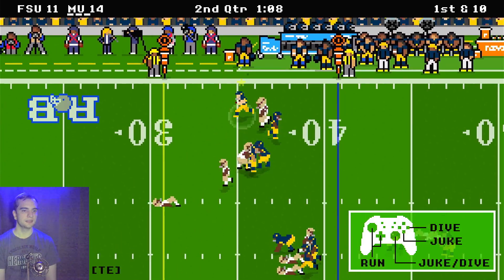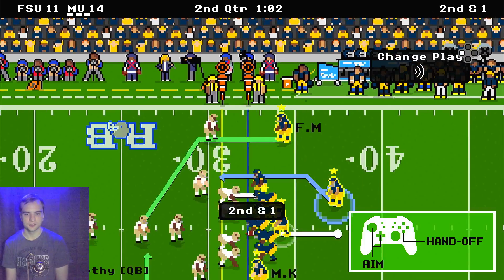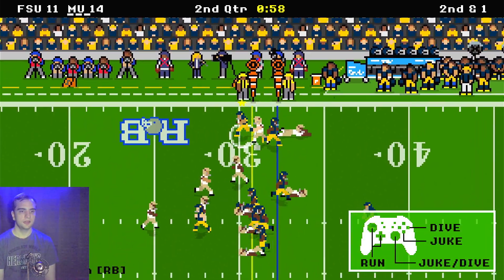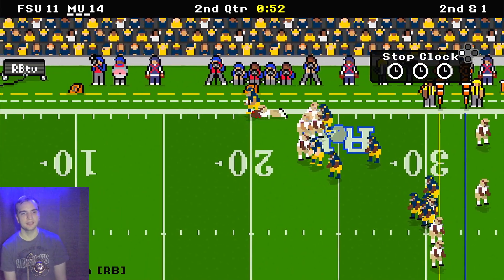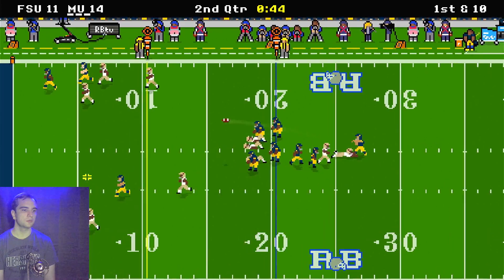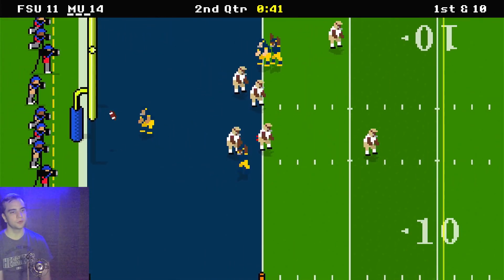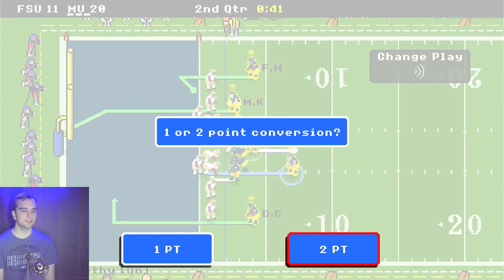Another pass to the middle, caught by Klein for a 9 yard gain, just short of the first down. Another handoff to Blake Corum who breaks a tackle — he is good at that — 12 yard gain, and Michigan is almost in the red zone, just a yard away. Here comes a long pass to Corum, who gets it for a touchdown, making the score 20 to 11.